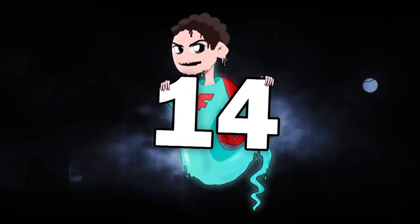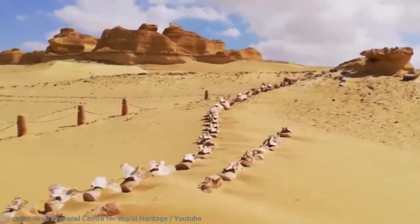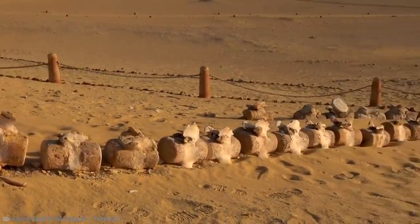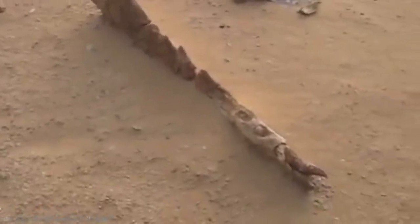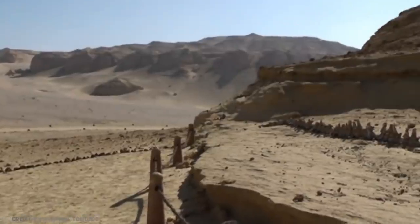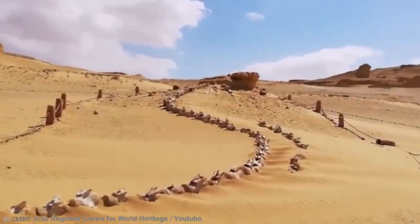Number 14: Valley of the Whales. Imagine one day walking in the western desert of Egypt, miles away from the coast, and finding the fossilized skeleton of a 50-foot-long marine mammal. That's what happened to Philip Gingrich when he stumbled upon Wadi Al-Hitan, also known as the Valley of the Whales. The fossils in question were those of a basilosaurus whale, and the outstanding discovery is that it had delicate hind legs — a whale with feet.